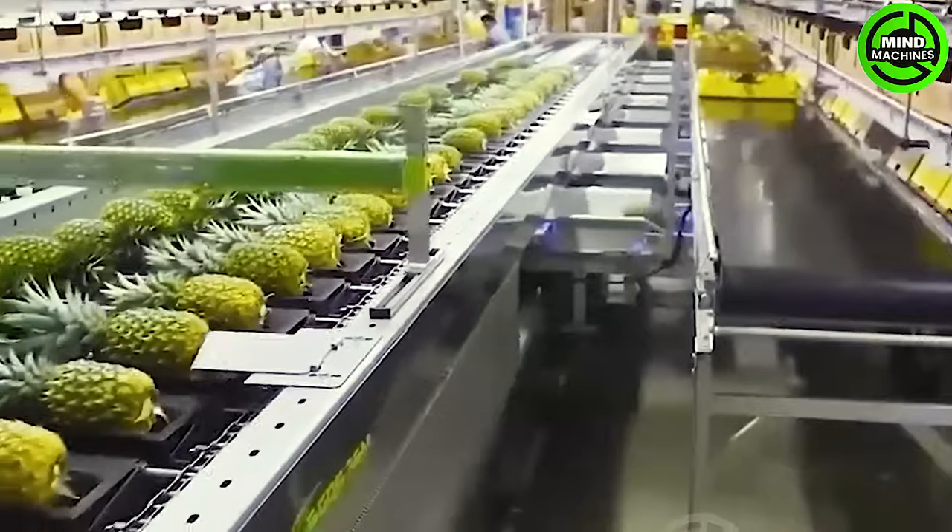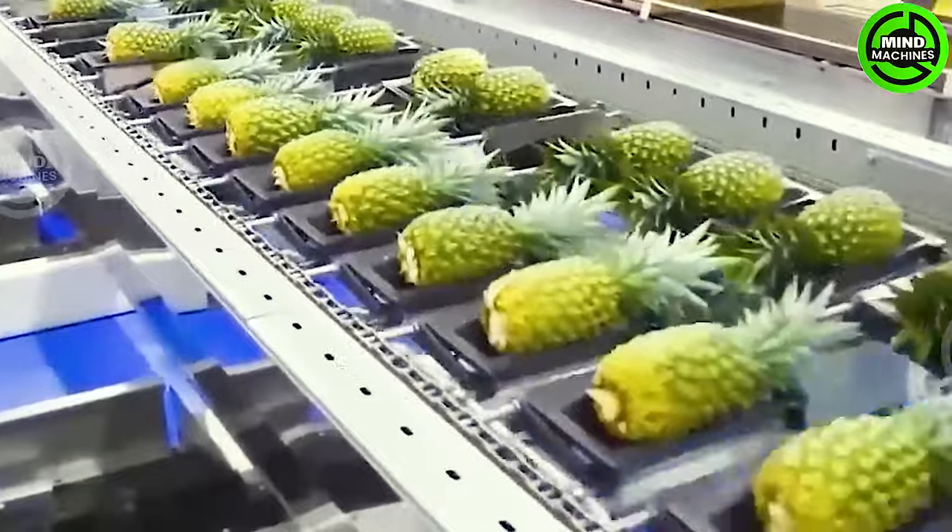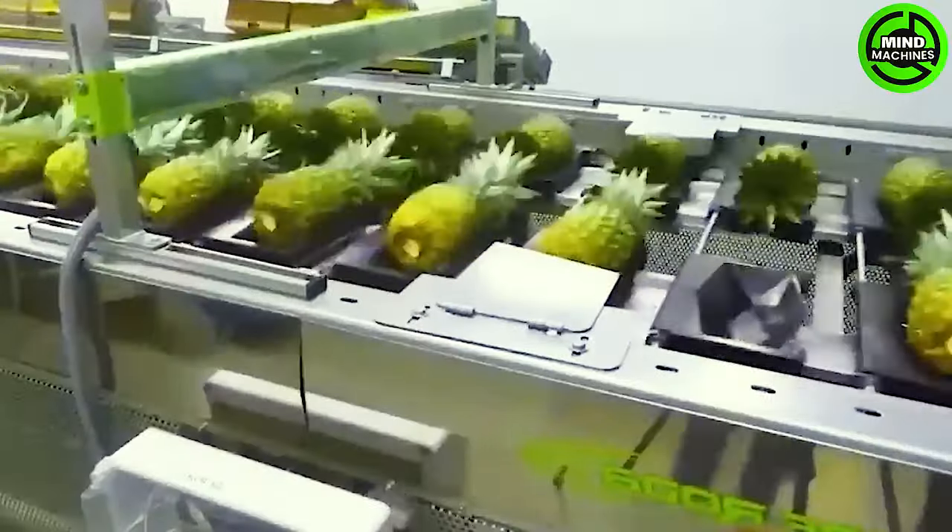Utilizing conveyor belts in pineapple harvesting not only enhances efficiency, but also minimizes labor exertion. Through an automated process, ripe pineapples are swiftly and efficiently harvested from the trees and seamlessly placed on the conveyor belt.